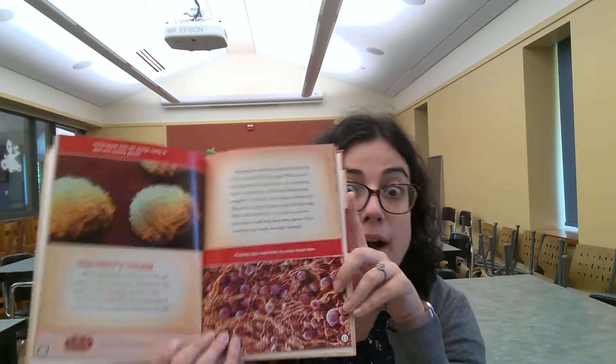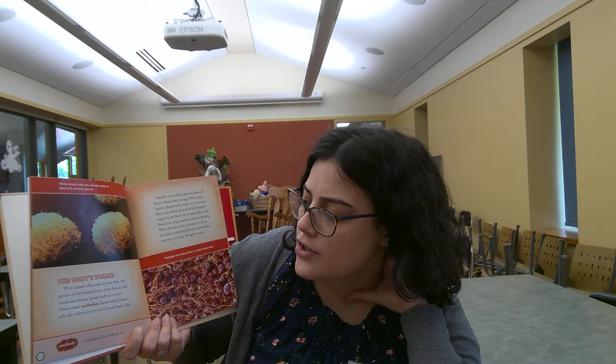Next, we've got the body's police. White blood cells make up less than 1% of the blood. Some white blood cells attack and destroy germs such as viruses. Others make antibodies. Some white blood cells also collect and get rid of dead body cells.